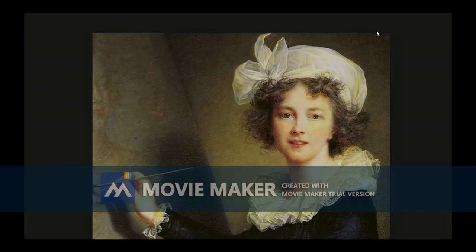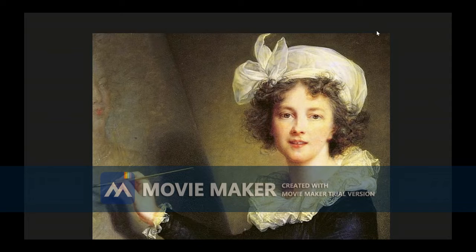The first thing that pops out to me is the bright red ribbon against a relatively dull background. This is intentional, to draw the audience's eye to her ribbon.